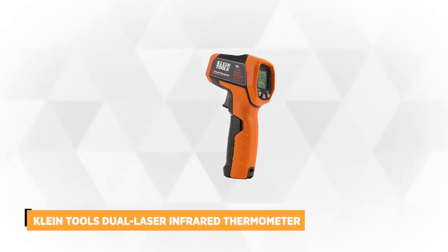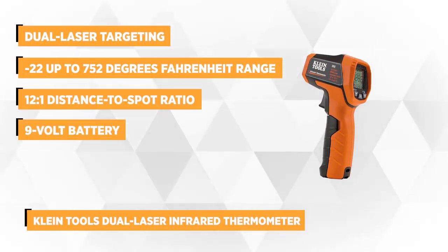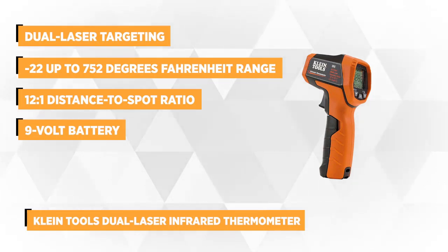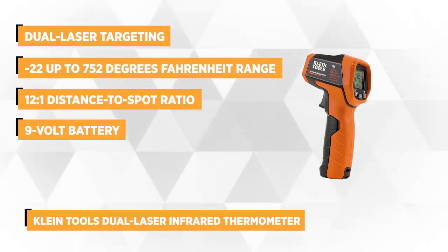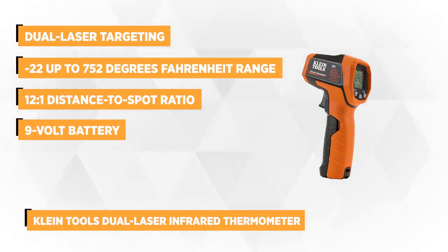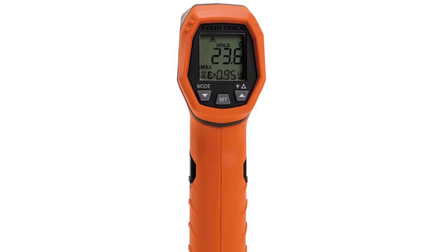At number 1 is the Klein Tools Dual Laser Infrared Thermometer. This professional dual laser targeting infrared thermometer has dual targeting lasers that allow you to tell where you're pointing and measuring. It's designed to measure a wide temperature range of up to minus 22 and up to 752 degrees Fahrenheit with a tight 12 to 1 distance to spot ratio.